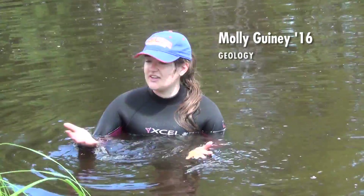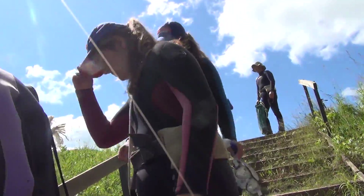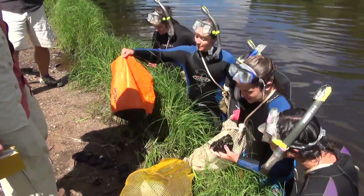A lot of what we do is get to a site, put our wetsuits on, get in the water, and search for mussels for a certain amount of time, and then sort them and identify them.